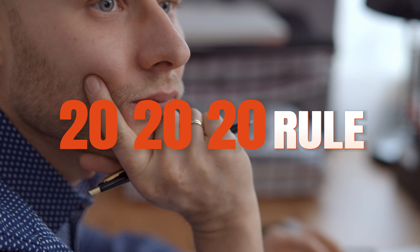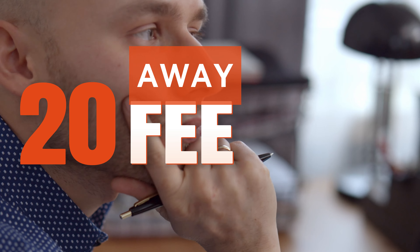Additionally, practicing the 20-20-20 rule — every 20 minutes, look at something 20 feet away for 20 seconds — can significantly reduce eye strain. Combining good lighting with ergonomic furniture creates a workspace that cares for your overall health, from your back to your eyes.